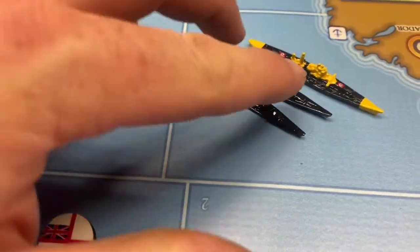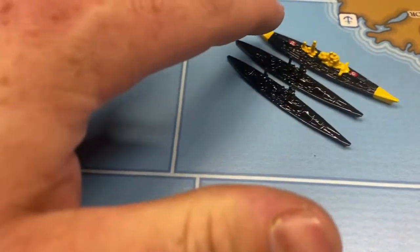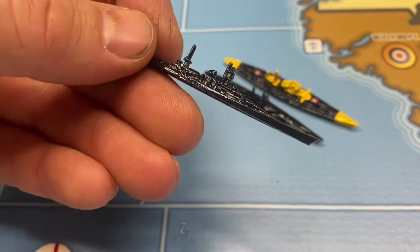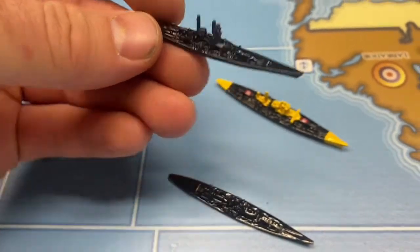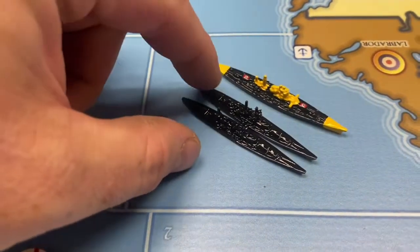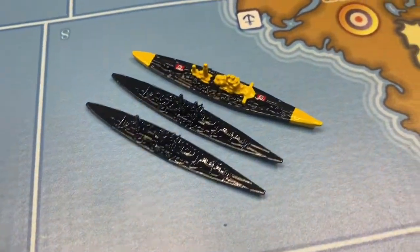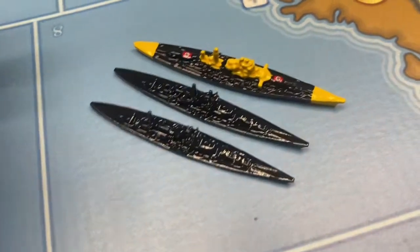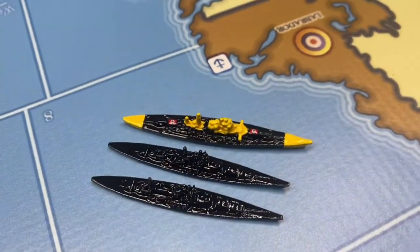Over here we have the relatively new 3D printed German Bismarck sculpt up against two other ships — this one is the Gneisenau and this one is the Scharnhorst, from Shapeways and Historical Board Gaming. You can tell the difference: the Scharnhorst has its back spire a bit further back, whereas on the Gneisenau the spire is much closer to the center superstructure. You can use them as battleships or battle cruisers — the British did classify them as battle cruisers because they only had 11-inch guns. The Bismarck is just that much longer in comparison.